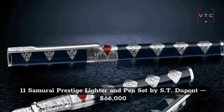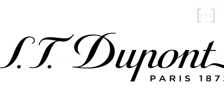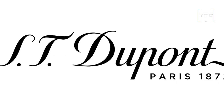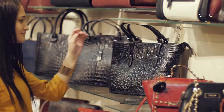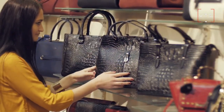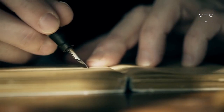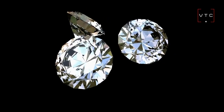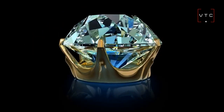At number 11 is the Samurai Prestige Lighter and Pen Set by S.T. Dupont, worth $66,000. S.T. Dupont is a well-established designer who also creates handbags and lighters. One of his latest creations is a limited edition of lighters. This Samurai pen is limited to just 20 pieces, comes with solid rose gold and multiple diamonds, and will also come with a lovely display.